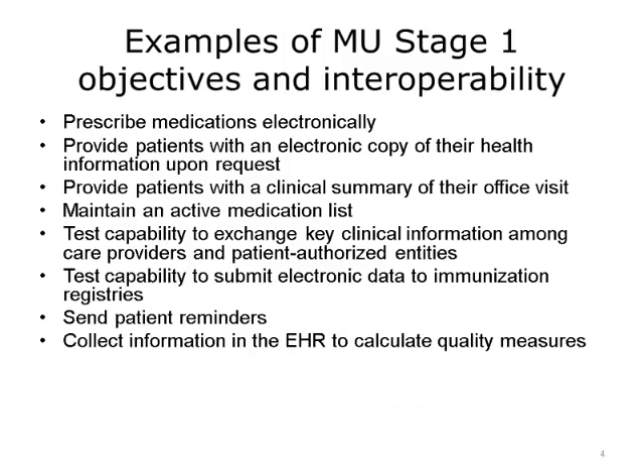This slide shows a subset of the Stage 1 objectives. One objective was that providers needed to electronically prescribe medications. A prescription was written directly into the EHR and then was automatically sent to a pharmacy by using an interoperability standard called NCPDP Script. Providers no longer had to write paper prescriptions, and there was an electronic recording of the prescriptions in the EHR. It was convenient for the patients because they no longer had to take a piece of paper to the pharmacy, and as a result, more medications were filled promptly. E-prescribing showcased the true benefit of interoperability.